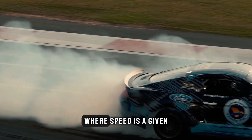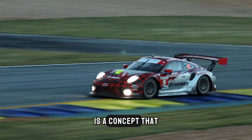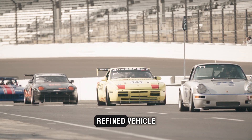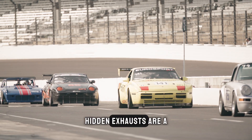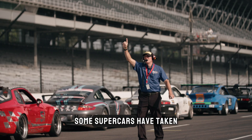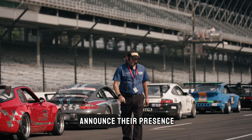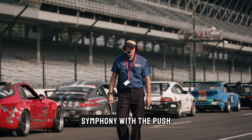In the world of supercars, where speed is a given, the element of surprise takes center stage. The art of disguise extends beyond visual appeal. Picture this: you're cruising down the street in what appears to be a sleek, refined vehicle, and unbeknownst to onlookers, your car is ready to transform at a moment's notice. Hidden exhausts are a prime example — the exhaust system is cleverly concealed, muffling the distinctive growl until the driver decides it's time to announce their presence. It's like a musical instrument that can switch from a soft hum to a thunderous symphony with the push of a button.